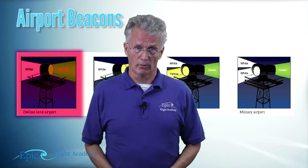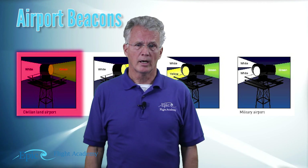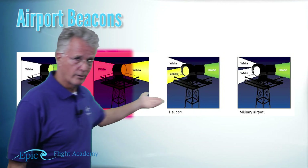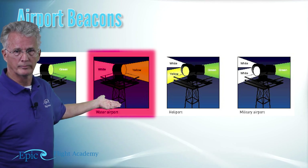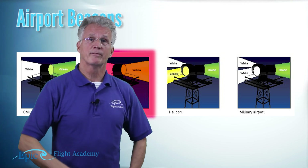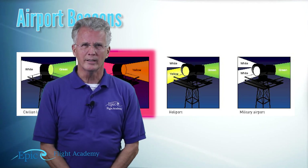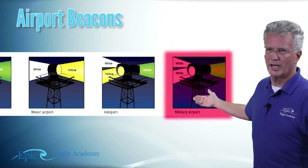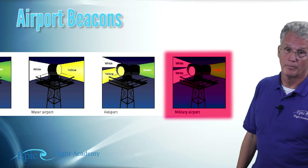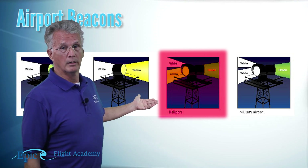Water airports are common in Florida and other parts of the country. Landing on water and landing on hard tarmac are two different things. If you're in a seaplane and you see a green and white beacon, that's a land airport. Water airports are white and yellow. In northern Florida around Jacksonville there's a lot of military presence. You might see a beacon that's green and white but with two white flashes for every green flash — that is a military land airport, not civilian. And if you see a beacon flashing white, yellow, and green, that's a heliport — a landing spot for helicopters.